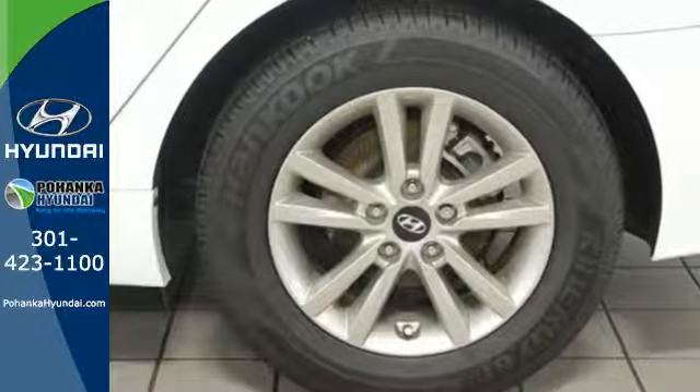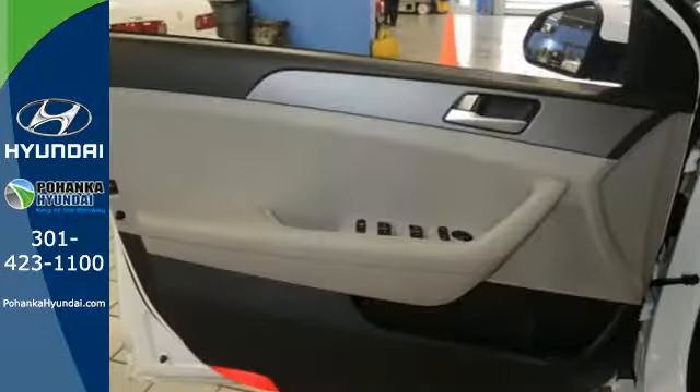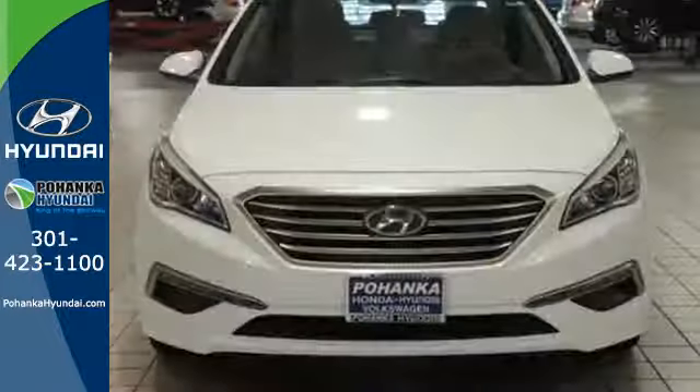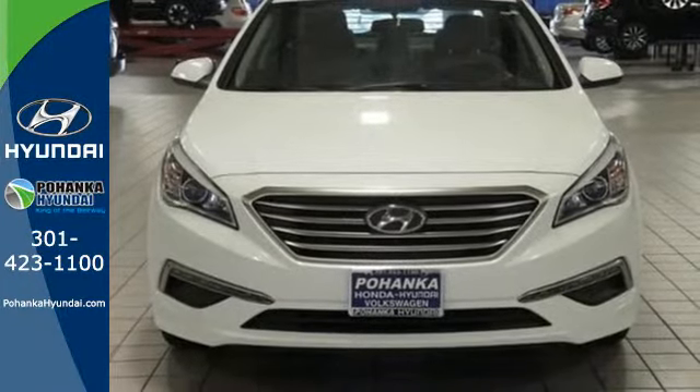There are also multiple airbags and fog lights to make it safe for all its passengers. There's never been a family sedan quite like this. Cruise in today for a test drive.